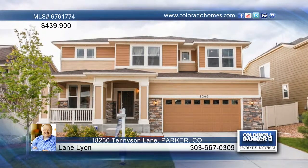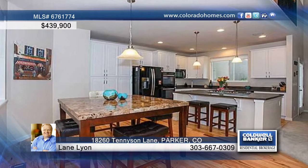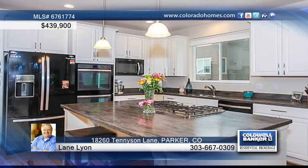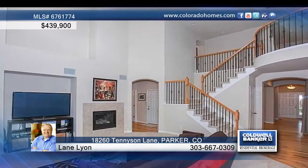This newer 3-bedroom, 3-bath Miratage two-story boasts elegant features without compromising the comforts of home. You'll immediately notice the wider plank, upgraded hardwood flooring that takes you past a flex room, formal dining room, and outdoor deck.